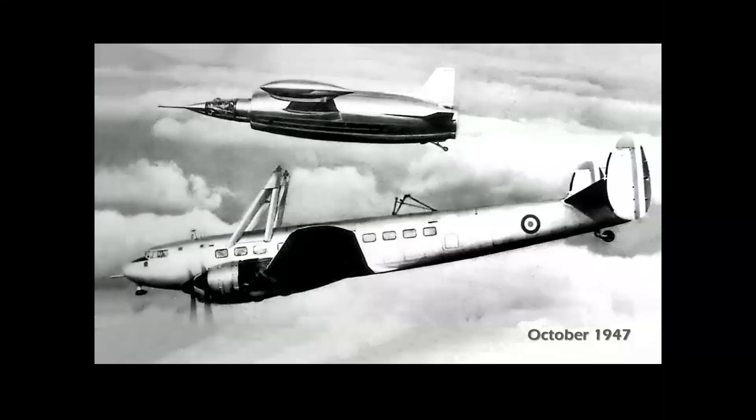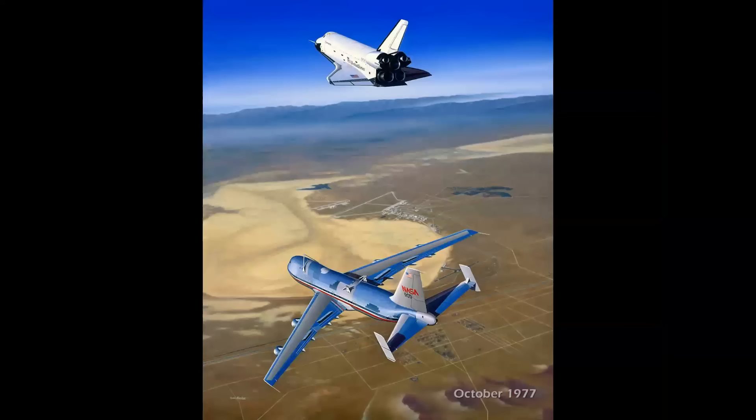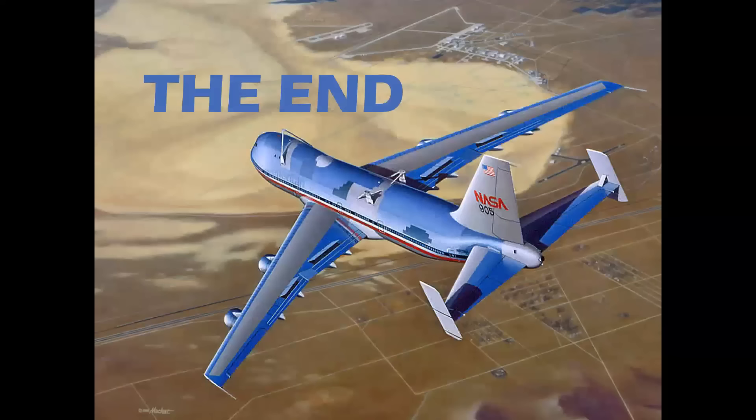From October 1947 to October 1977, we've seen just an amazing leap in aviation technology and mothership design. And there you have it — a look at the motherships from the early 20th century to today.